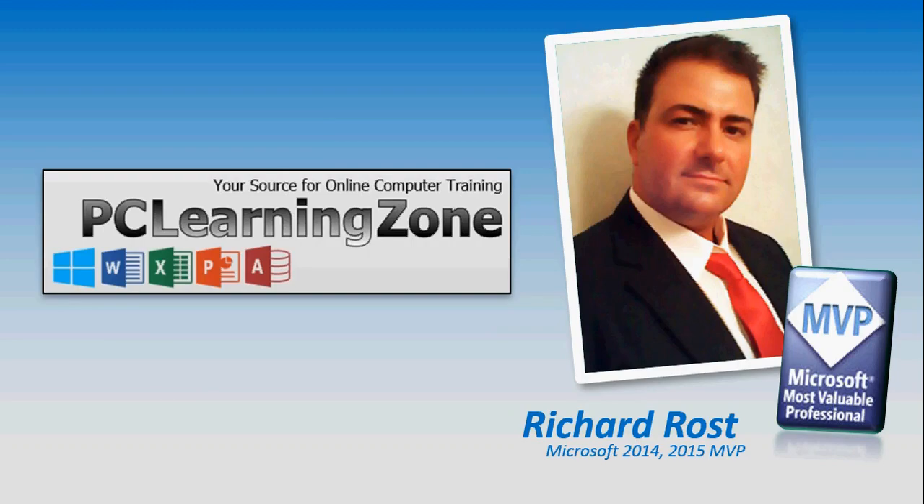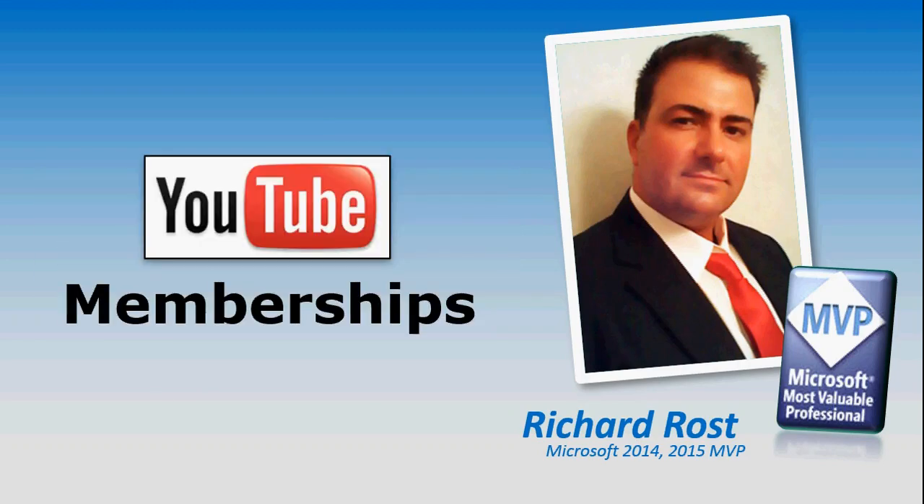Hi, this is Richard Ross with PC Learning Zone. I just set up YouTube memberships on my channel.